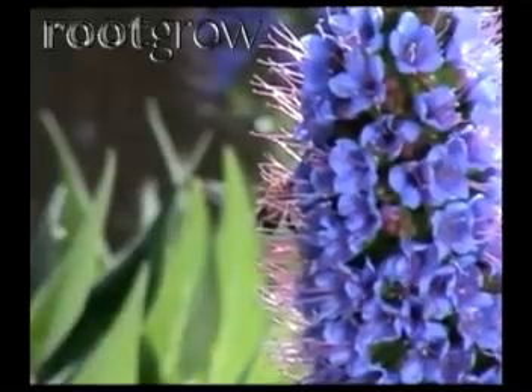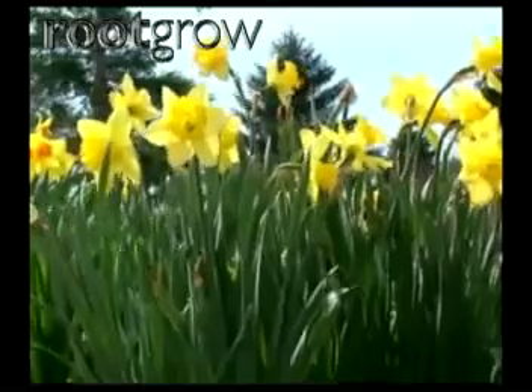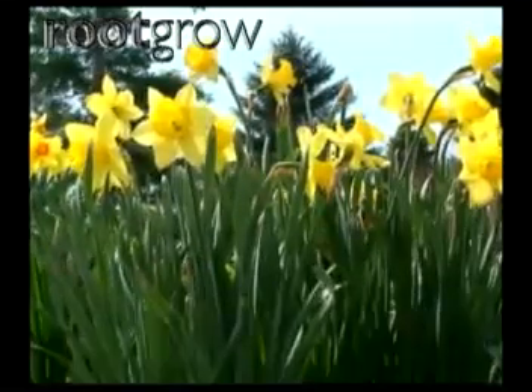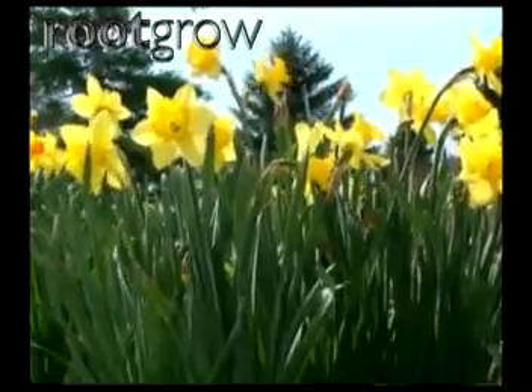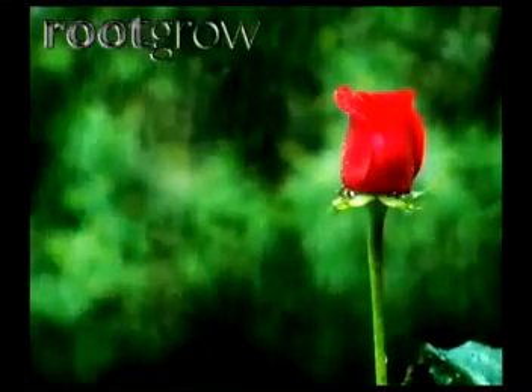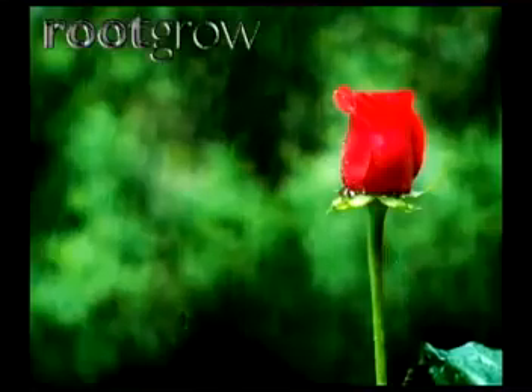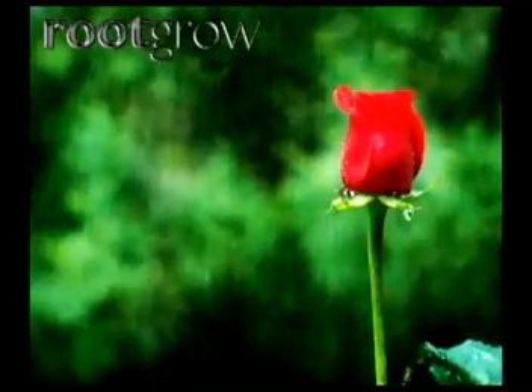It supplies nutrients to the treated plant progressively, resulting in significant growth, earlier and prolonged flowering and fruiting. Root Grow has become standard treatment for planting roses with many gardeners. Beyond greater plant health and more abundant blooms, Root Grow has also been shown to combat replant sickness.